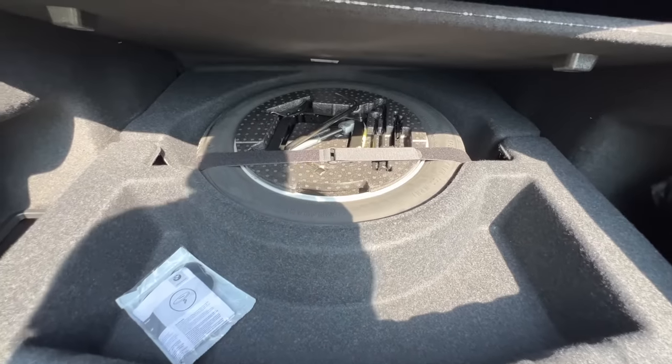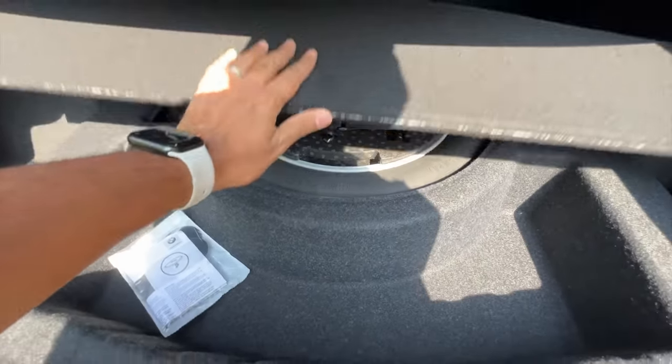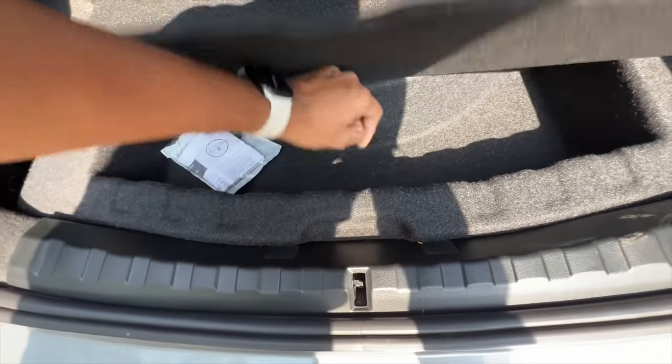It is actually placed right there. The tyre size is smaller at 135/80/17. The toolkit is placed almost everywhere, but some storage space is given here as well.